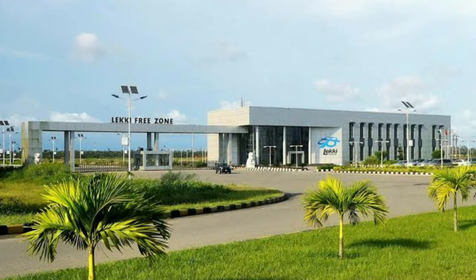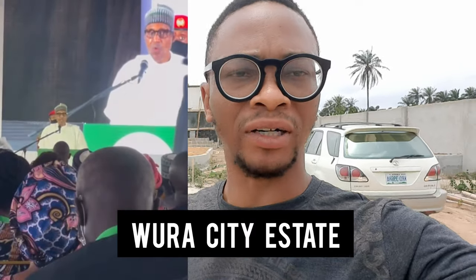I'm standing right in Wora City beside the free trade zone. I want to give you the latest update on this estate. A few days ago, the president came to commission the Dangote fertilizer plant. The question is: do you have a plot close to the Dangote refinery, close to the free trade zone, close to these houses? If you don't, stay in this video — let me give you the free information about this estate, Wora City.